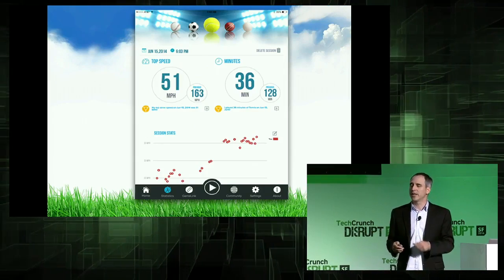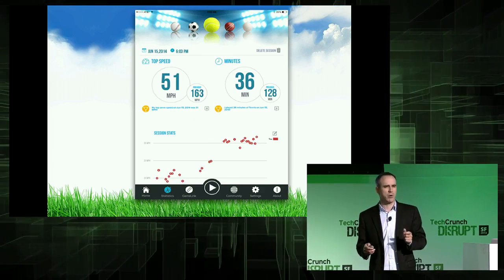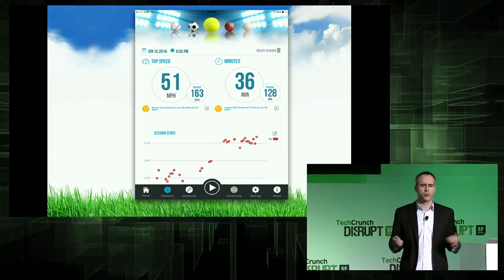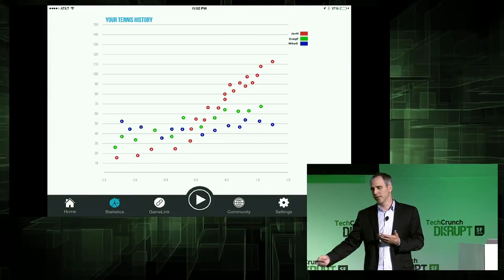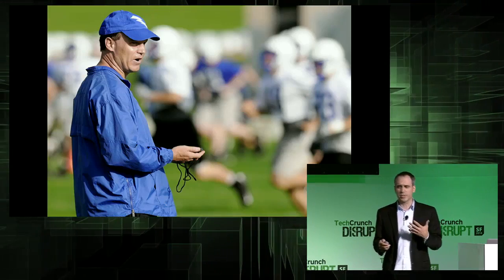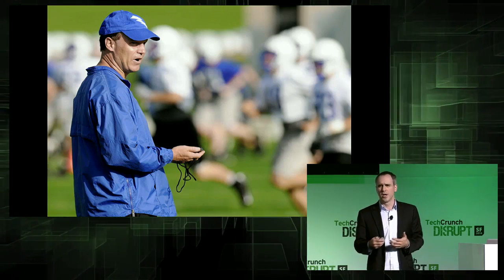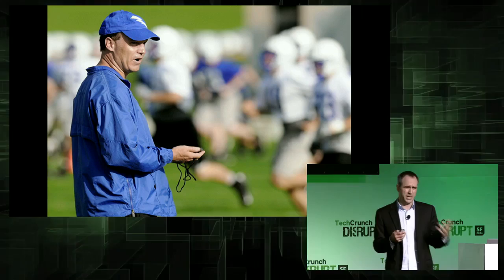Aspirational athletes have reasons to love it because they can measure objective improvement mile per hour by mile per hour when they practice, even when a coach isn't available. And those speeds can be shared with your friends or with the entire team across the entire season, which is why coaches can love Velocity — they can discover not only that kid who's growing out of his shoes, but also growing into a mean fastball.